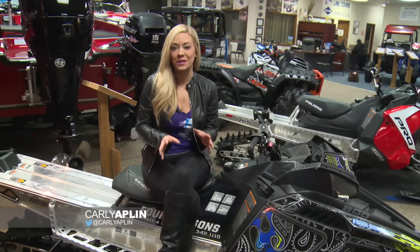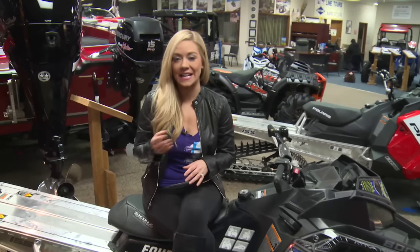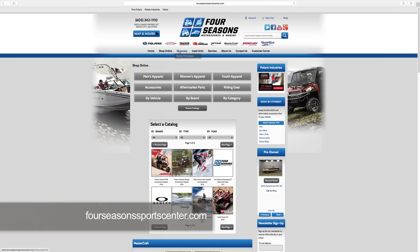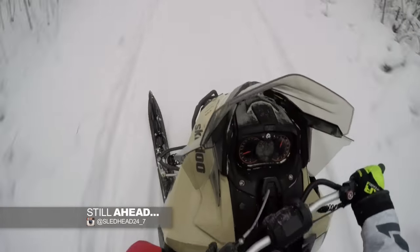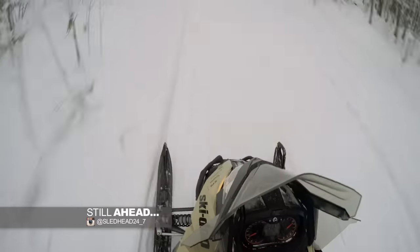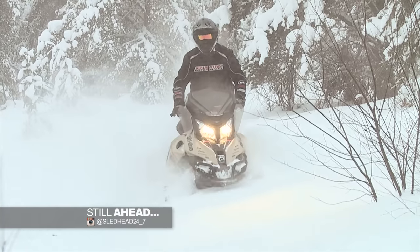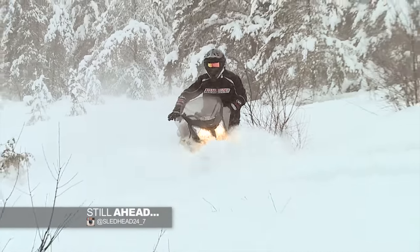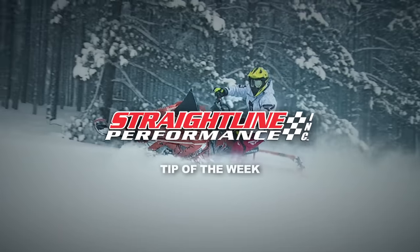Four Seasons truly has something for all four seasons, including ATVs, snowmobiles, boats, and jet skis. If you want to find out more, make sure to log on to FourSeasonsSportsCenter.com. Still ahead, we evaluate the 2016 Skidoo Renegade 800 E-Tech Enduro — a sled inspired by the adventure motorcycles. But now we check in with Straight Line Performance for your SPI Tip of the Week.